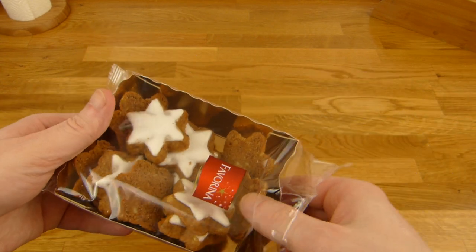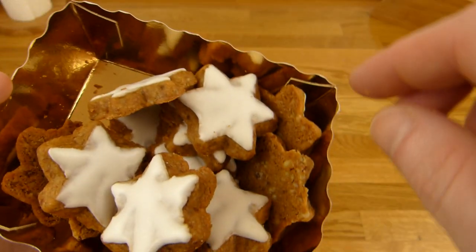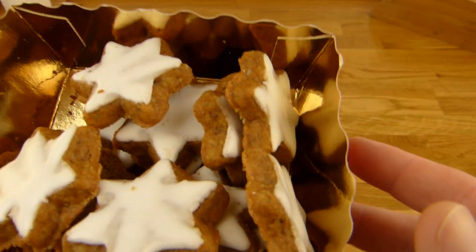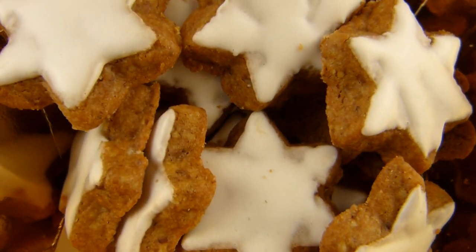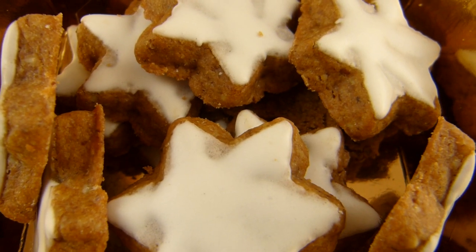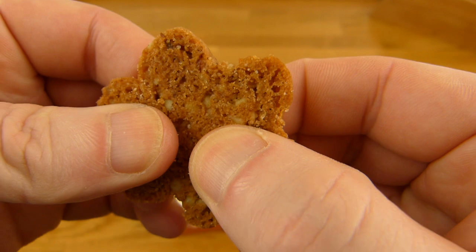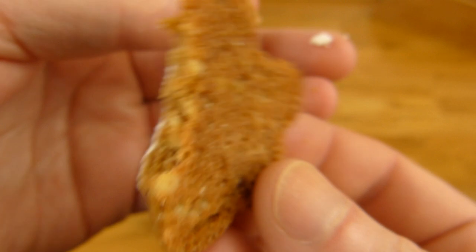The cinnamon is Zimt in German - that's how it looks here. Let's flip a few. I need a thumbnail, let's use this here. Okay, they look cute. And let's see - they're kind of stiff, and a lot of pieces inside. Let's taste them.